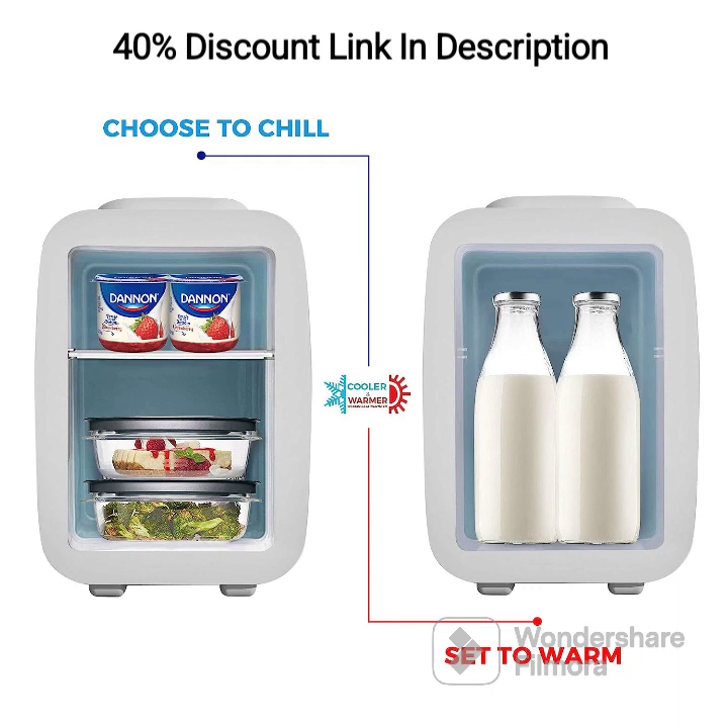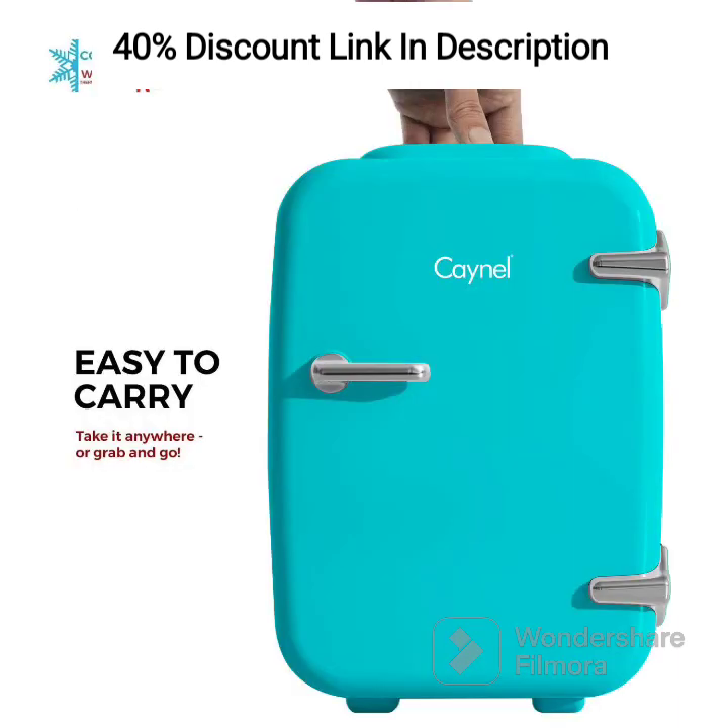Operating the mini fridge is a breeze, thanks to its versatile power options. It can be powered by either an AC outlet or a DC adapter, allowing you to use it in various settings, such as your home, office, or car. The included adapters make it easy to switch between power sources, ensuring that your mini fridge is always ready to keep your items cool or warm, no matter where you are.